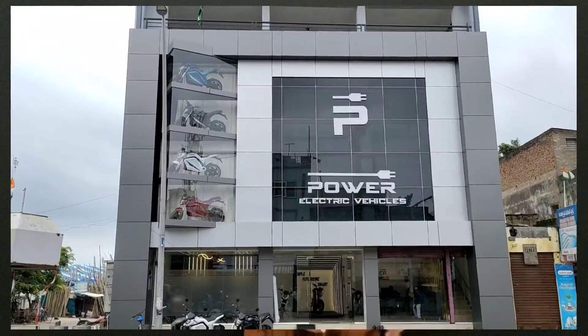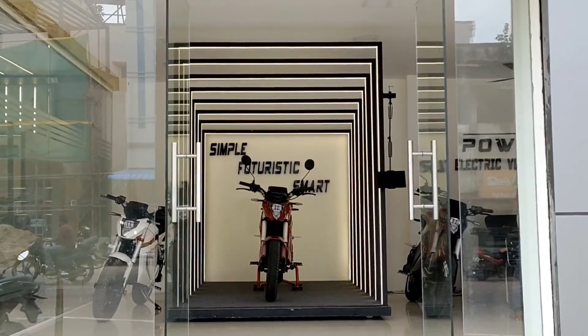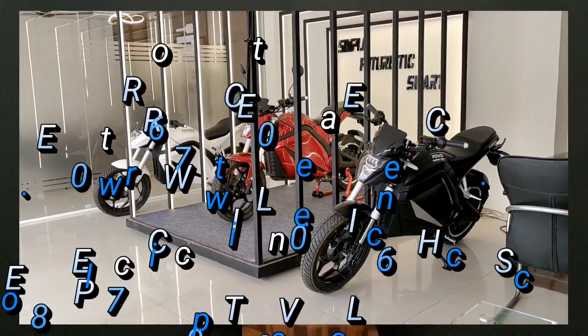We'll be able to find a showroom in the village. We'll be able to find electrical bikes and scooters from this company. We'll be able to distribute it in any area. We'll be able to find a dealership.